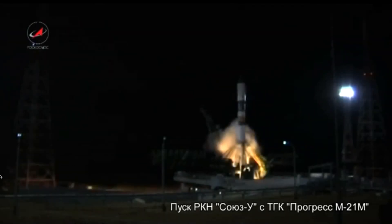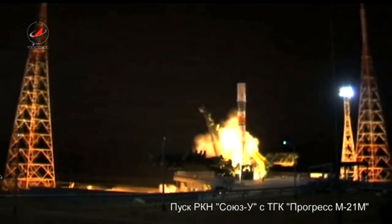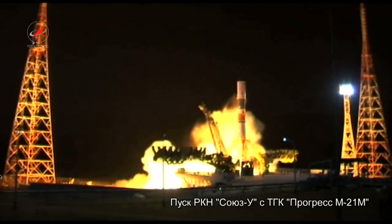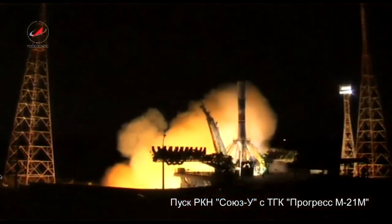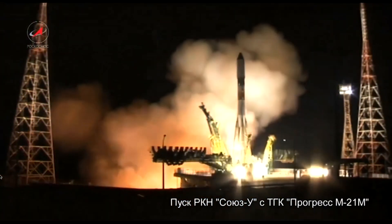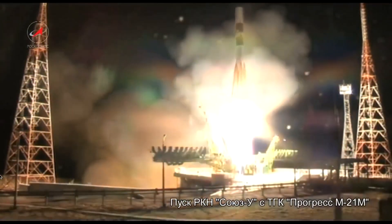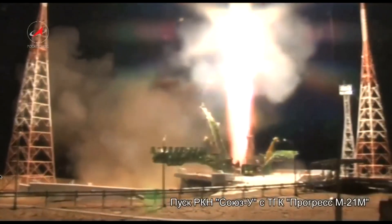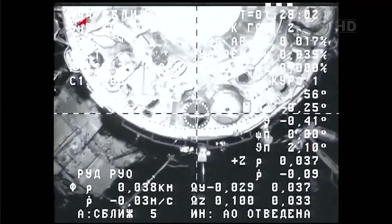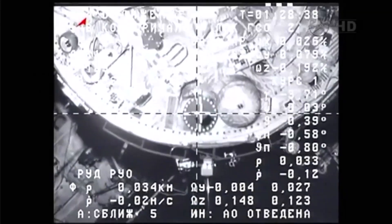The last launch to the ISS in 2013 took place on November 25, when Progress M-21M launched atop a Soyuz-U carrier rocket from Site-31/6 at the Baikonur Cosmodrome. Not utilizing the fast track, it spent four days in orbit, after which Progress M-21M docked with the aft port of the Zvezda module.